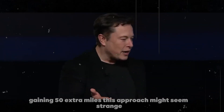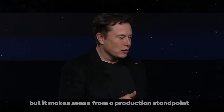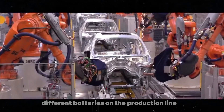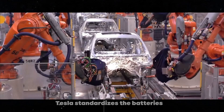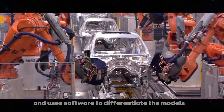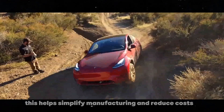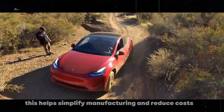This approach might seem strange, but it makes sense from a production standpoint. Instead of having multiple different batteries on the production line, Tesla standardizes the batteries and uses software to differentiate the models. This helps simplify manufacturing and reduce costs.